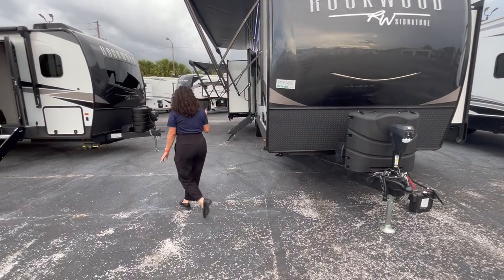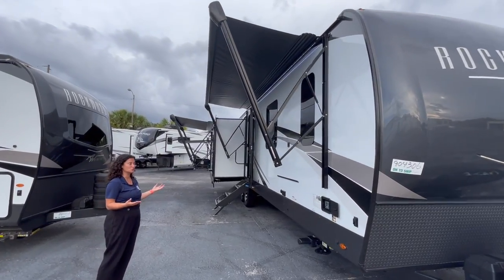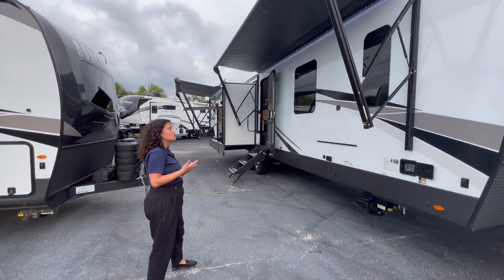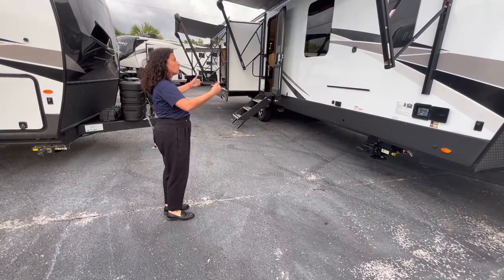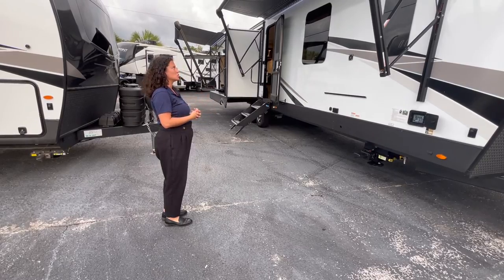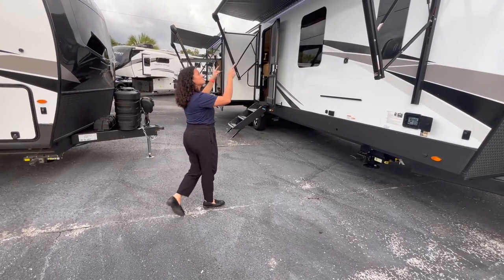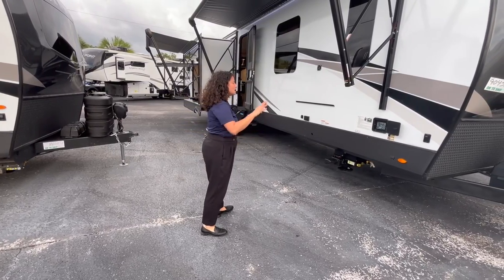As we move to the camping side, you have two awnings — two full awnings that cover basically the entire length of this coach. So 36 feet — I would say at least 32 feet is covered in awning. It's a little windy here in Orlando so they're not all the way out, but you have metal-wrapped awnings that protect your awning fabric when it's closed up, which is excellent.